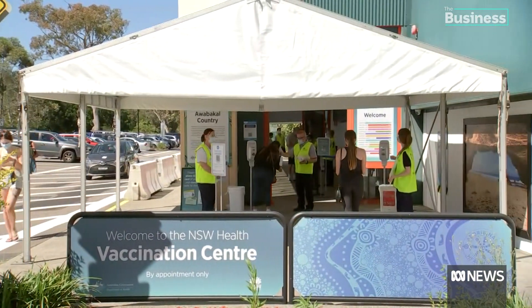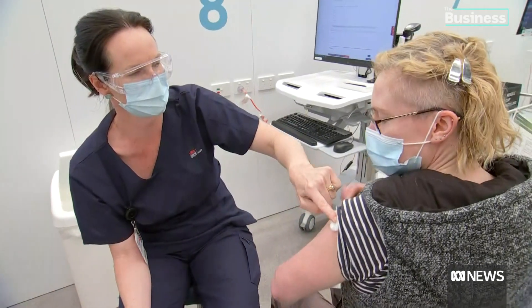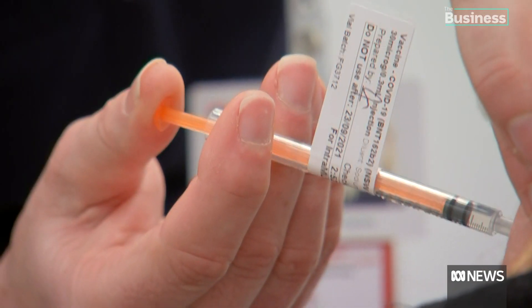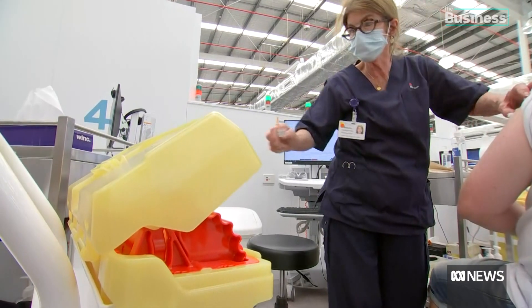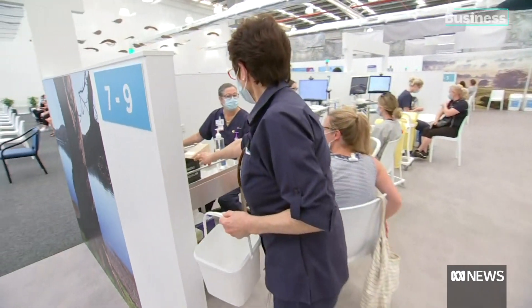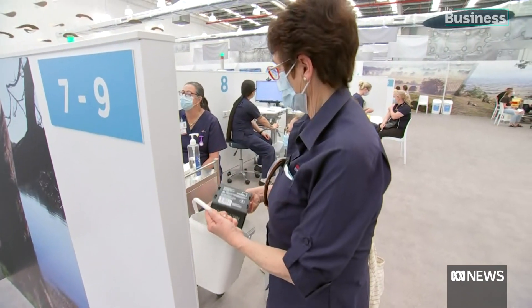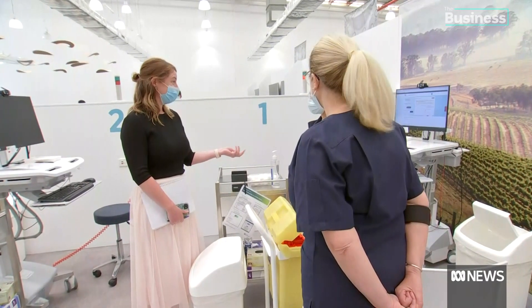Tens of thousands of COVID vaccines are being administered daily. Each syringe is only used once and comes with a horde of disposable single-use plastic. At this vaccination hub, some of it is being collected. The local health body's sustainability officer is keen to clamp down on waste.